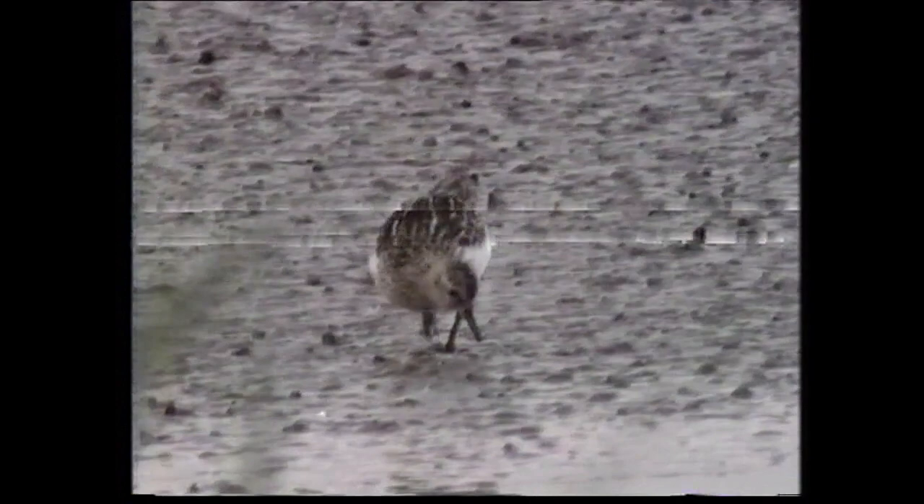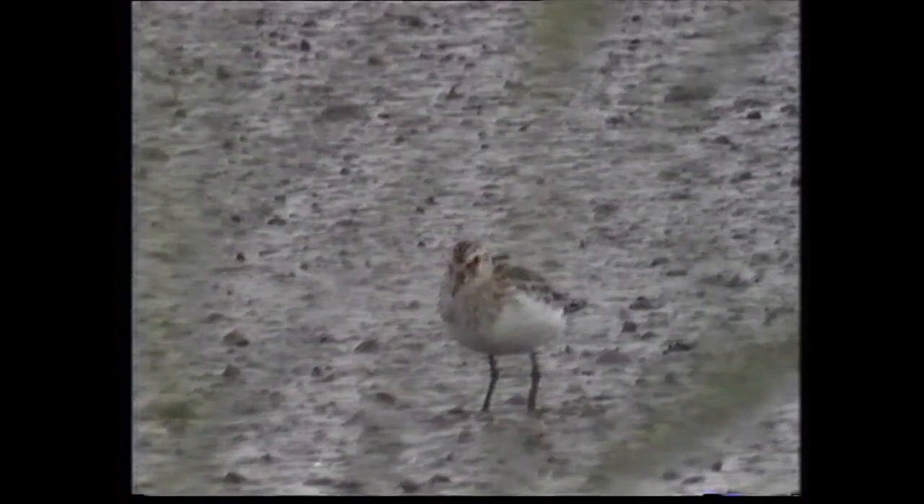However, the blackish upper parts, faint mantle V, heavily streaked upper breast and short-legged appearance are all indicative of red-necked stint. Note also the thickness of the bill in profile.